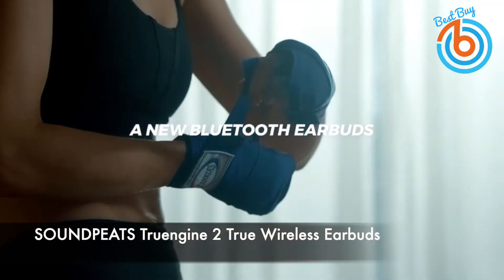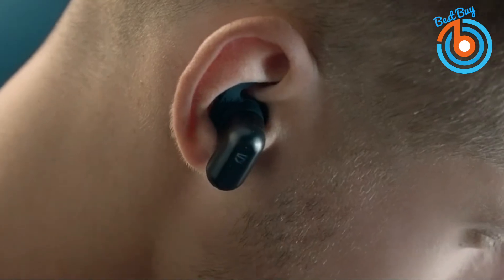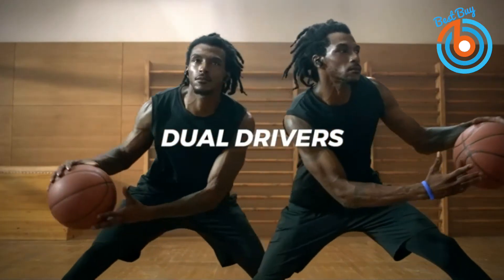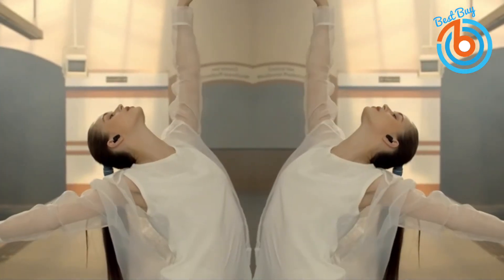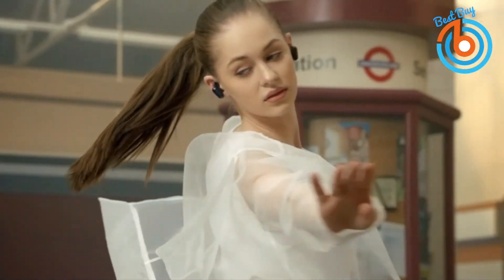This is SoundPEATs TrueEngine 2 True Wireless Earbuds. Its dual dynamic drivers deliver enhanced Hi-Fi audio. A beryllium-coated speaker delivers crisp treble without harshness, combined with rich bass by a composite diaphragm speaker, bringing you lively and realistic sound. SoundPEATs' exclusive TrueEngine crossover divides audio signals in different frequencies and delivers them separately, along with a ptX codec by the latest QCC 3020 chip that optimizes audio transmission and processing.